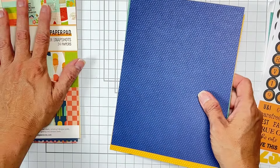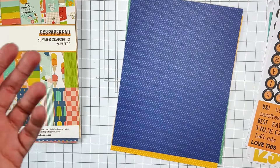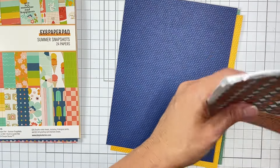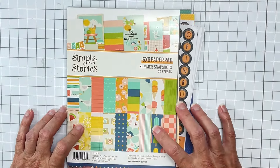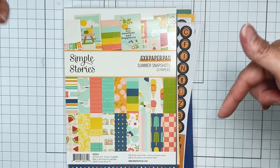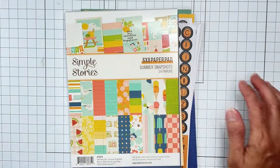You've got cardstock with Swiss dots, a paper pad with card sentiments and all kinds of goodies. I'm going to stop talking and get creating, guys. I will see you ever so soon with another video. Deets down below to get your hands on the goodies. Bye friends!